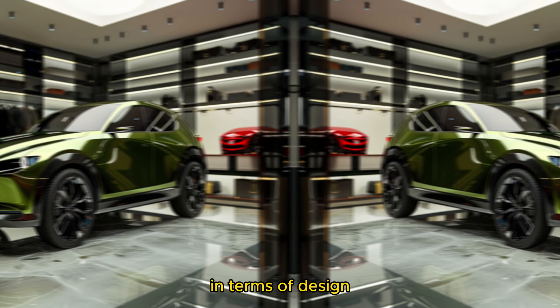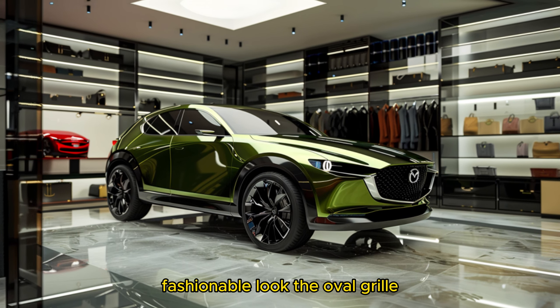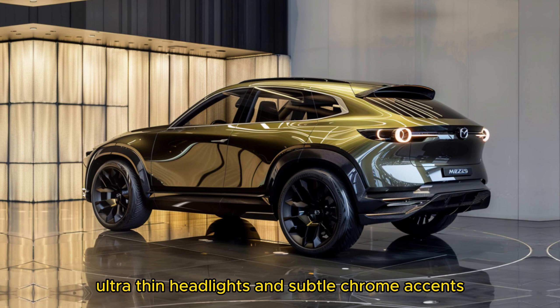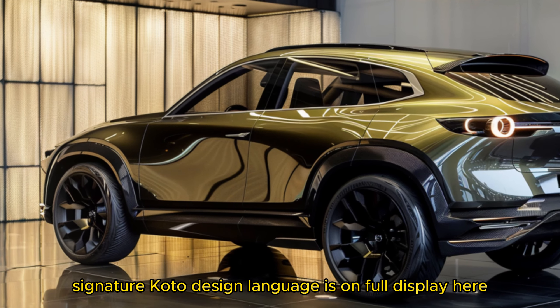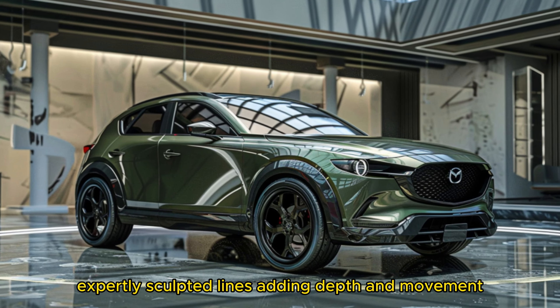In terms of design, the 2025 CX-5 stands out with its dynamic, fashionable look. The oval grille, ultra-thin headlights, and subtle chrome accents give it a striking appearance. Mazda's signature Kodo design language is on full display here, with expertly sculpted lines adding depth and movement.